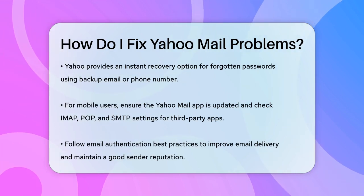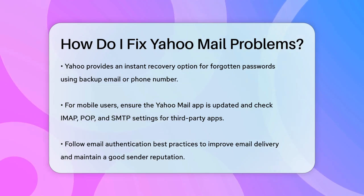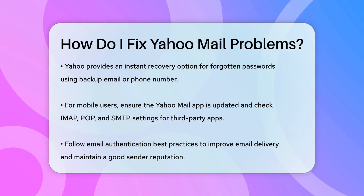For those using Yahoo Mail on their mobile devices, ensure your app is updated and that your device has a stable internet connection. If you're using Yahoo with a third-party app, check the IMAP, POP, and SMTP settings to ensure they are correctly configured.